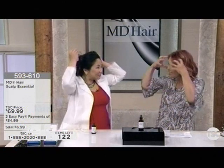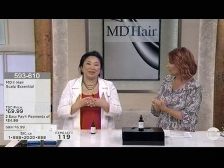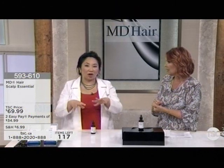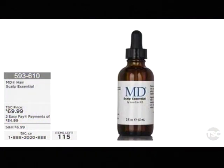This is giving you the healthy environment, and without the healthy environment it's really hard to have healthy hair. I always recommend starting here first to condition your scalp. Once your hair is restored, you do not need to keep using this because we solved the problem. We're down to about 112 units. At $69.99, it's available on Easy Pay. If you're picking up hair products and spending $150 or more, ask for ship150 to get free shipping and handling.